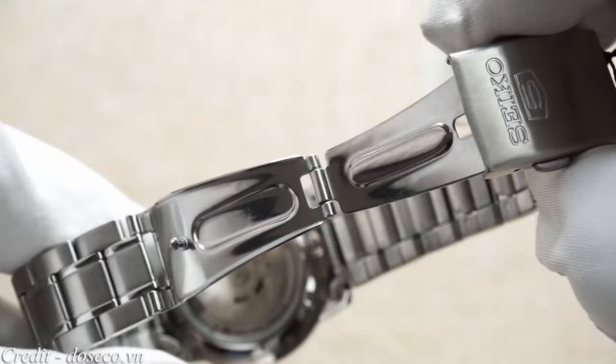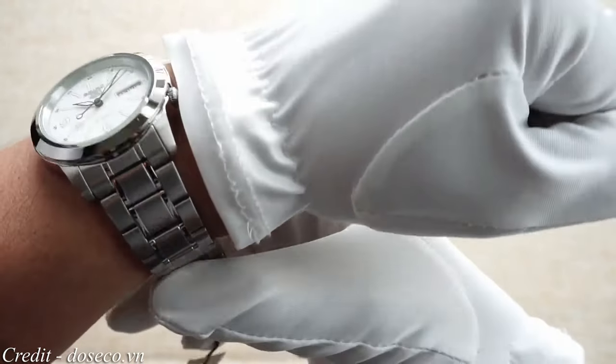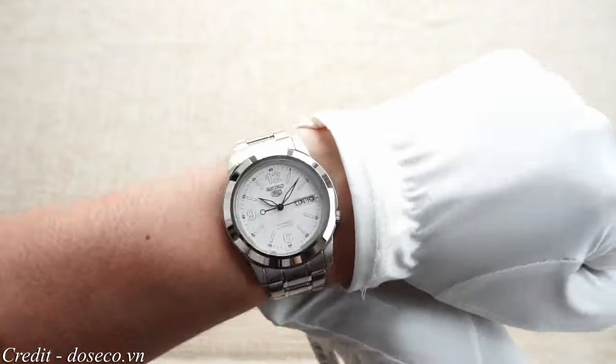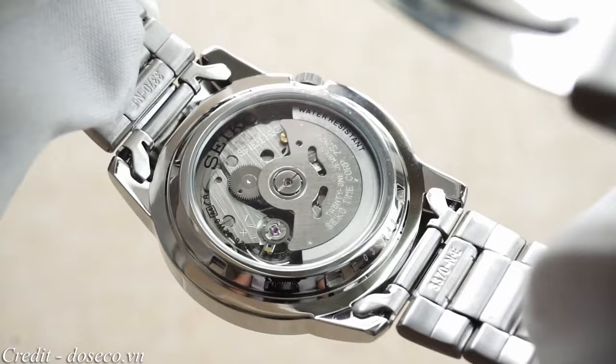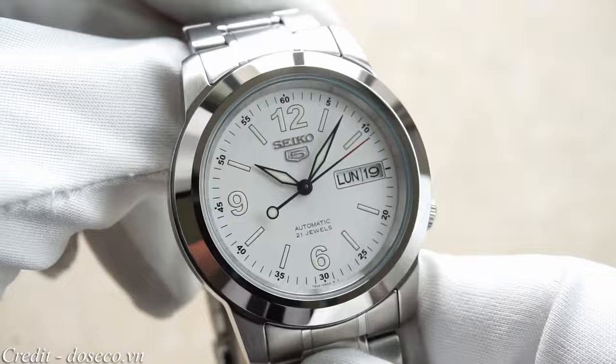This model will be an absolute monster on almost any colour strap, so have fun switching up the style. As with most Seiko 5s, the watch is smaller in size, suiting smaller and average-sized wrists the best. Powering the SNK-E57 is the popular in-house Seiko 7S26 automatic movement, highly respected in the enthusiast community for its longevity and reliability.